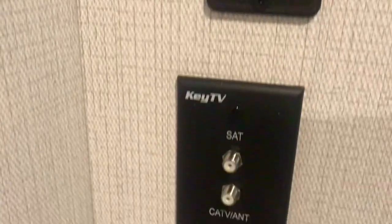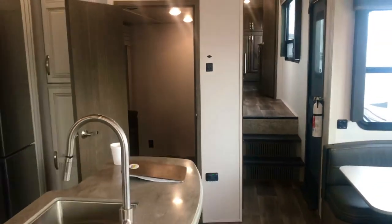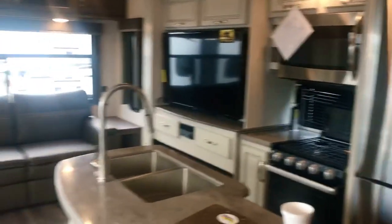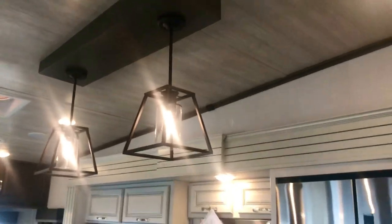They can watch TV, hang out, relax - get a little space, the absence makes the heart grow fonder. So that's the entry there to the mid bedroom area. Turning around so you can see this is the rear living area - traditional rear living. Look at the ceiling: beautiful lighting fixtures, ducted AC.